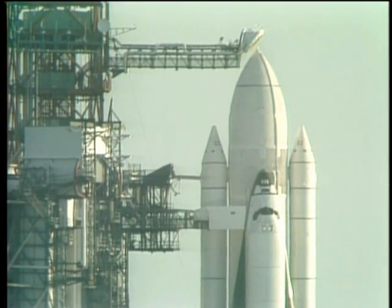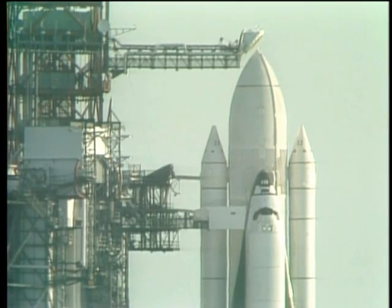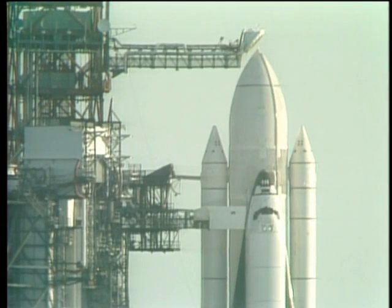At the present time, we're waiting for NASA test director George Page, our launch director, to say a few words to the crew about the procedures which will be followed. The gaseous oxygen vent arm cap has been retracted, and the arm is just about to move away from the external tank.